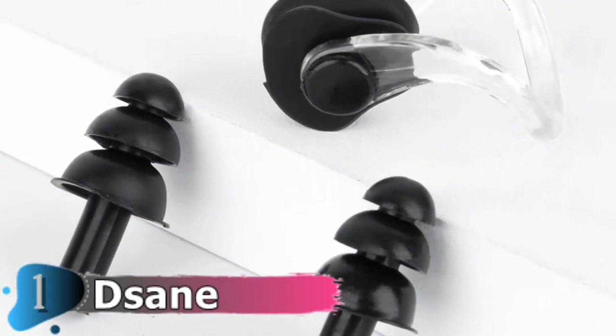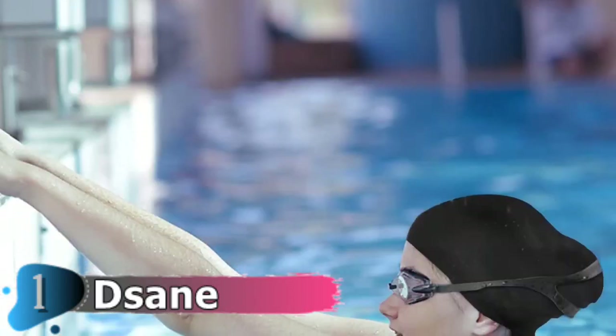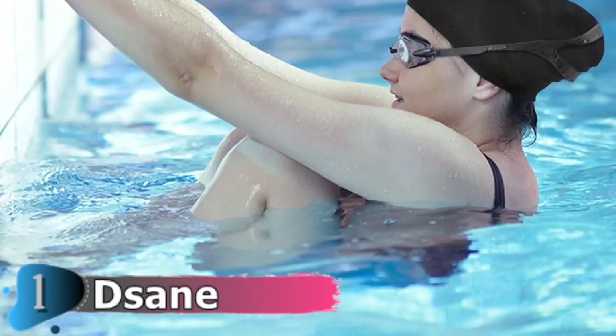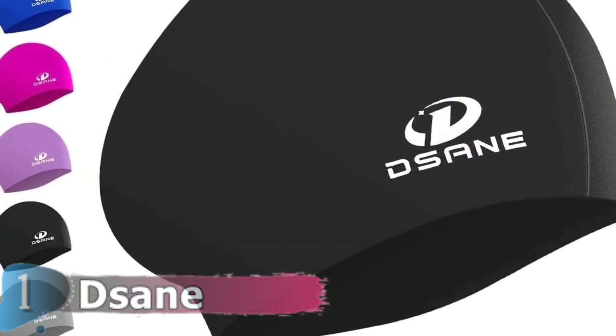It does not matter if you have short hair, long hair, dreadlocks, braids or curly hair, the Dasanay swim cap will suit you perfectly. You will also be protected from harsh chemicals in the pool and from sun rays.